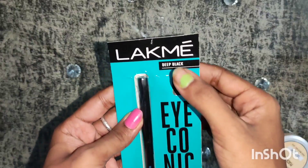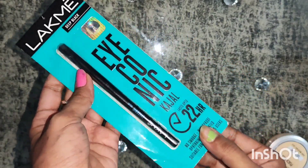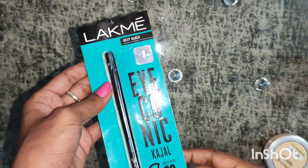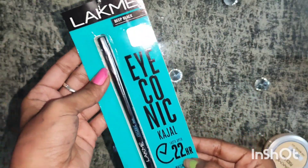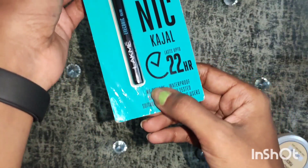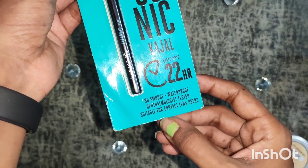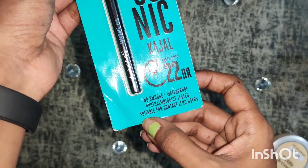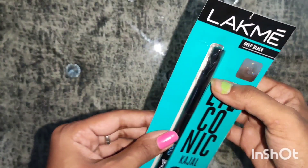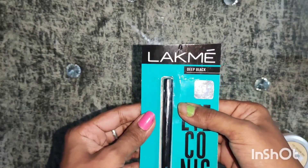This is the new Lakme Iconic Kajal which gives you 22-hour protection and it is in a deep black shade. The price is 180 rupees for 0.35 grams. Talking about its packaging, it is written that it is no smudge, waterproof, ophthalmologist tested, and suitable for contact lens users.